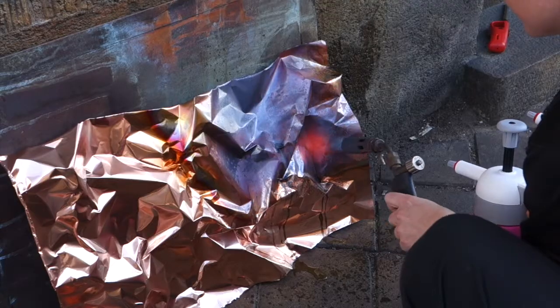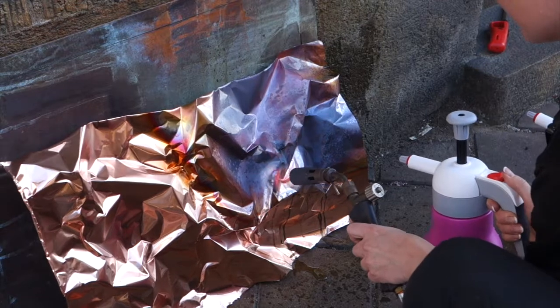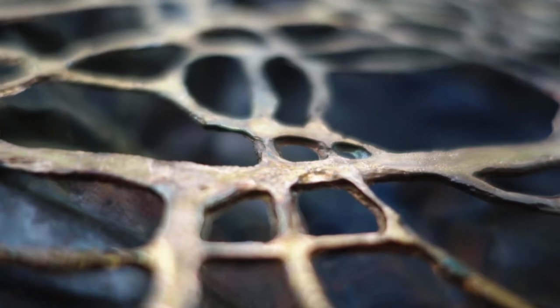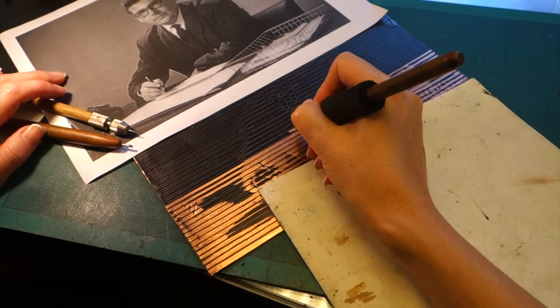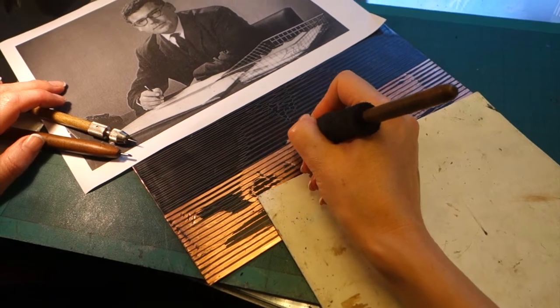I created it using etched and patinated copper, bronze and brass. A number of chemicals have been used to get the exact patinas, and other chemicals used to etch deeply into the metal, sometimes etching all the way through it. The portrait itself is based on an old photograph and has then been scratched by hand into a copper plate, after which it was etched very carefully in ferric chloride.